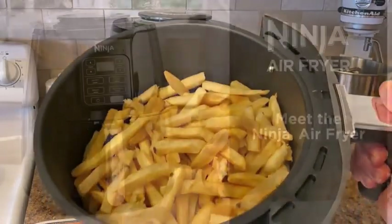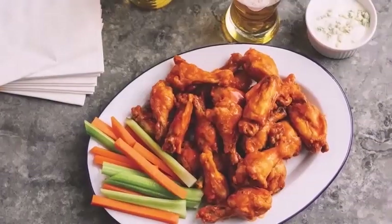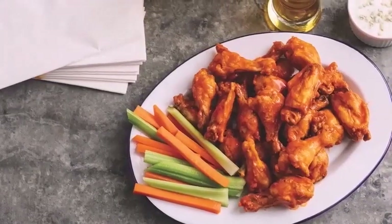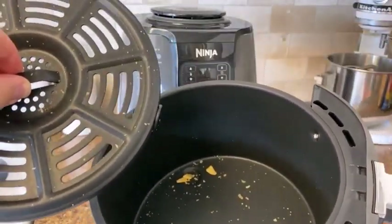What does an air fryer actually do? An air fryer is a countertop cooking appliance that combines a heating element and a powerful fan to circulate hot air, similar to a convection oven. Air fryers produce foods that are crispy outside and moist and tender inside without actual frying.